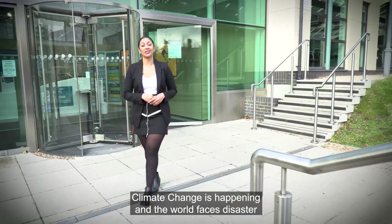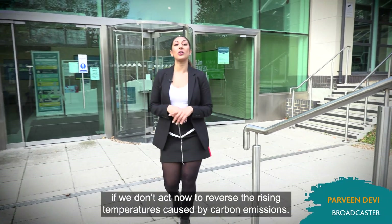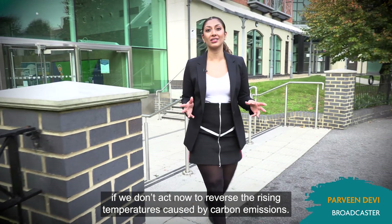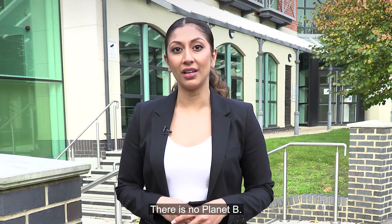Climate change is happening and the world faces disaster if we don't act now to reverse the rising temperatures caused by carbon emissions. There is no planet B.